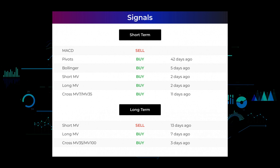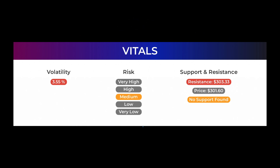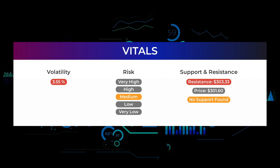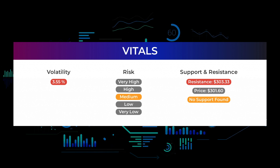Regarding support, risk, and stop loss for Microsoft: there is no support from accumulated volume below today's level, and given the right conditions the stock may perform very badly in the next couple of days. This stock has average movements during the day and with good trading volume the risk is considered to be medium.